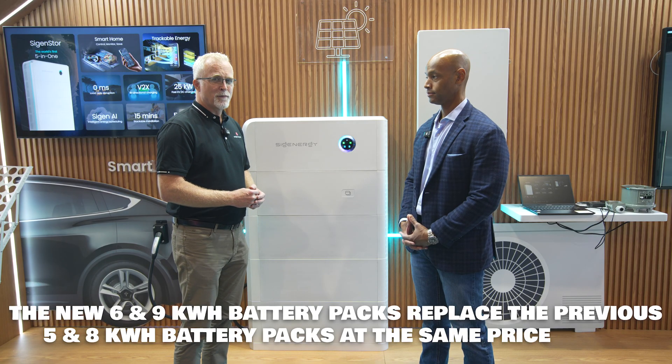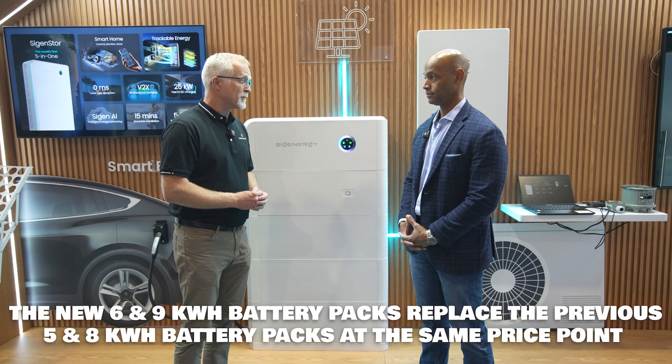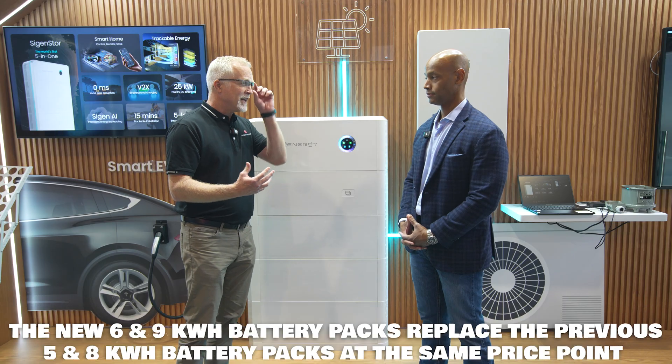On the battery side, we are moving from our five kilowatt-hour battery pack to six kilowatt-hour battery packs, and from our eight kilowatt-hour battery pack to a nine kilowatt-hour battery pack. That change is coming at the same price, so we are providing a cost advantage to the homeowner by making the price lower per kilowatt-hour. Those are the major upgrades on the stack architecture.